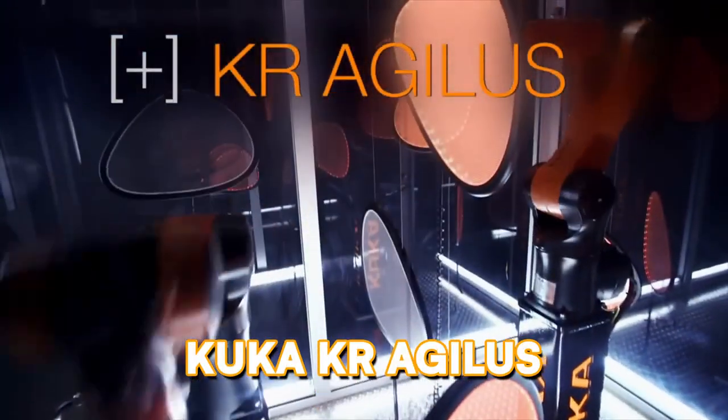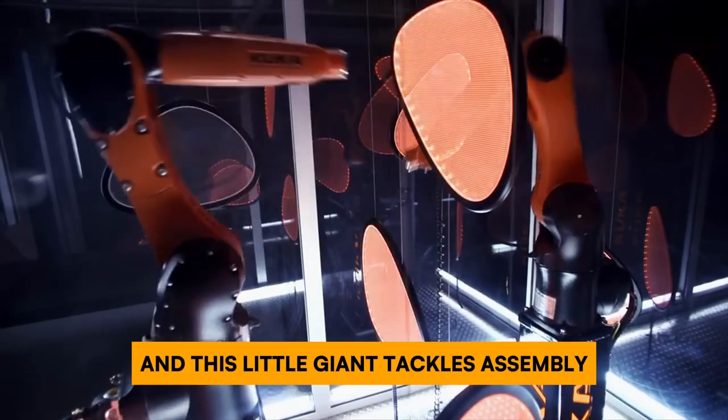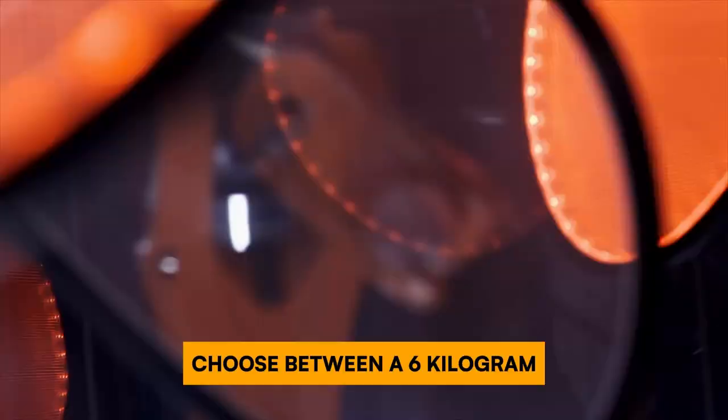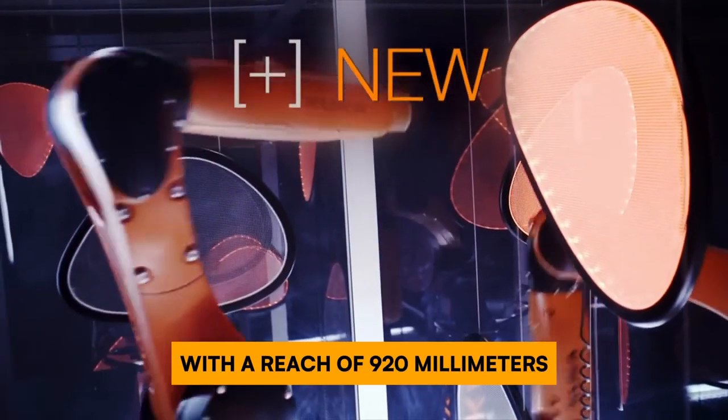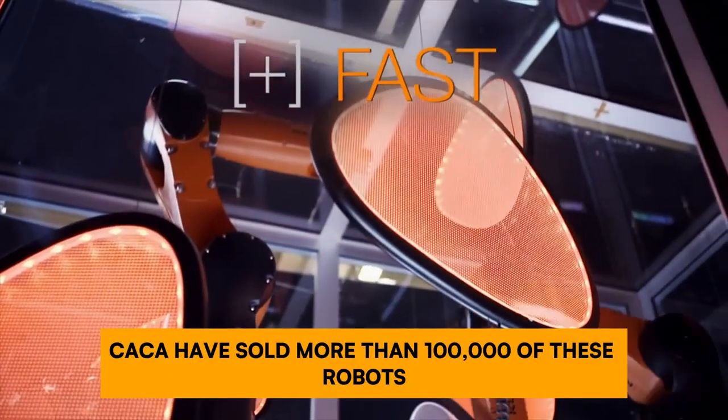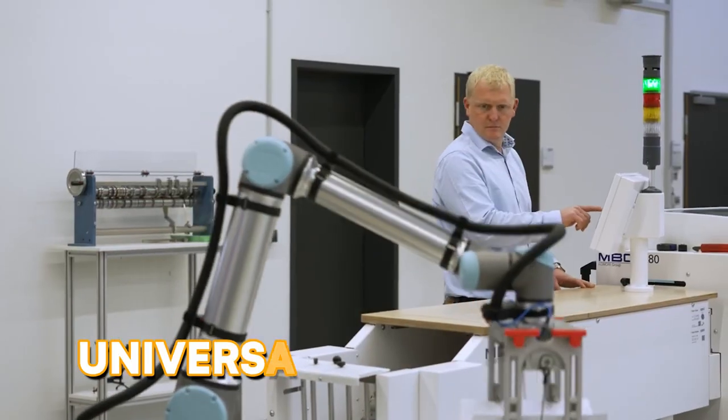Don't let its size fool you — here is the KUKA KR Agilis. This little giant tackles assembly, packing, and even welding with incredible agility. Choose between a 6-kilogram or 10-kilogram payload option with a reach of 920 millimeters to find the perfect fit for your needs. KUKA have sold more than 100,000 of these robots worldwide.